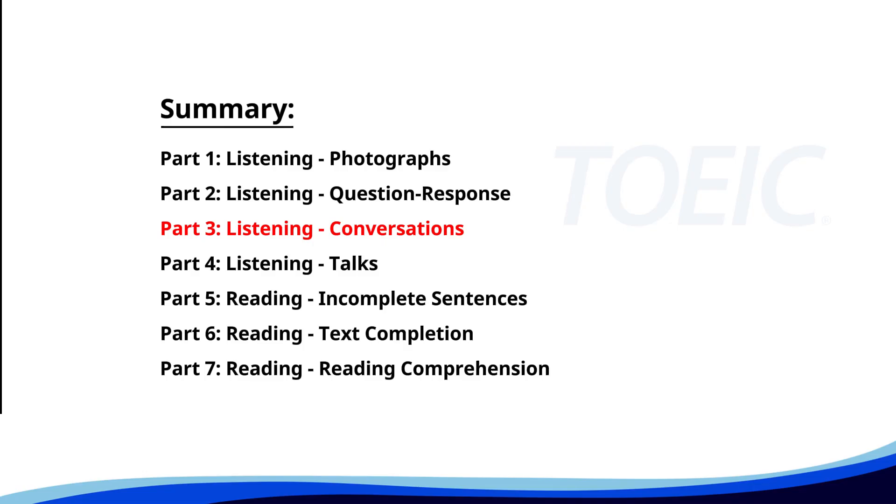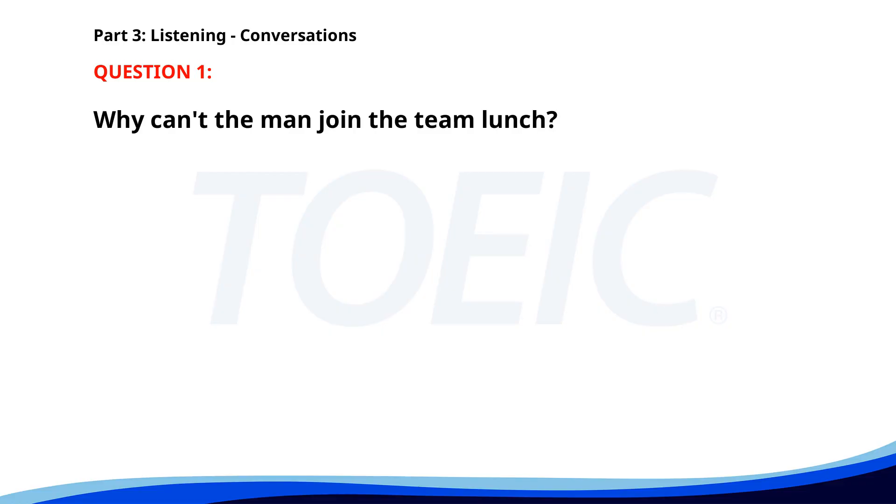Great job so far. Next is Part 3, Listening: Conversations. Listen carefully to short dialogues and answer the questions that follow. Number one. 'Can you join the team lunch on Friday?' 'I'd love to, but I have an appointment at 1 p.m.' 'That's a shame. Maybe next time.' 'Definitely.' Why can't the man join the team lunch? A. He's on vacation. B. He has an appointment. C. He has another meeting. The correct answer is B: He has an appointment.